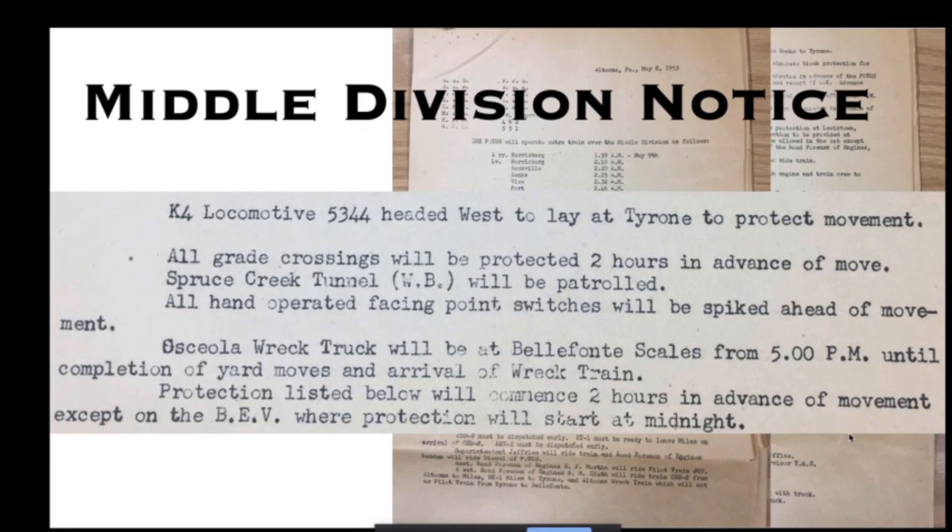Two interesting items: diesel engine 9819 was to be 'super-inspected' and fully fueled out of Altoona to haul the Altoona wreck train. A K4 locomotive — a 4-6-2 passenger engine — was also to be super-inspected and dispatched from Harrisburg to Denholm headed west for protection. Mike Bozila and I weren't sure what 'super-inspected' meant — Bill Volkmer from the society clarified that it meant the engines had to be inspected by a supervisor rather than rank and file.